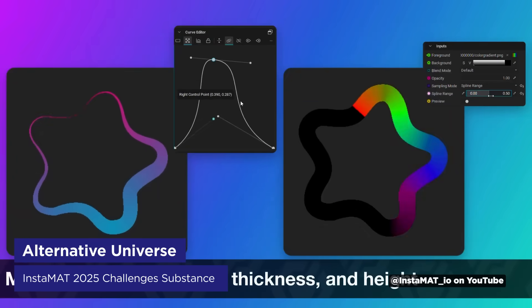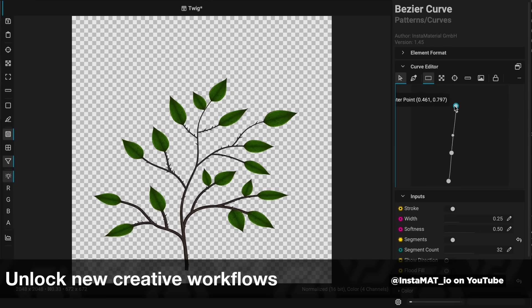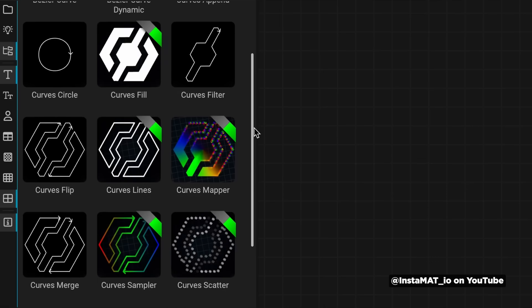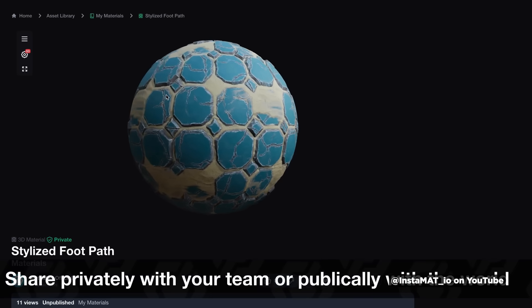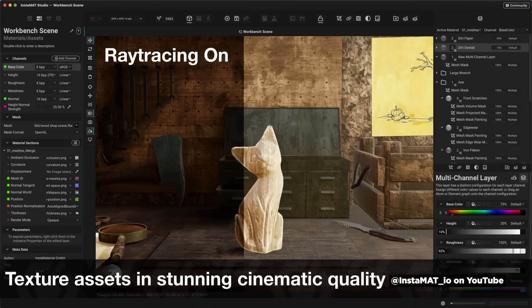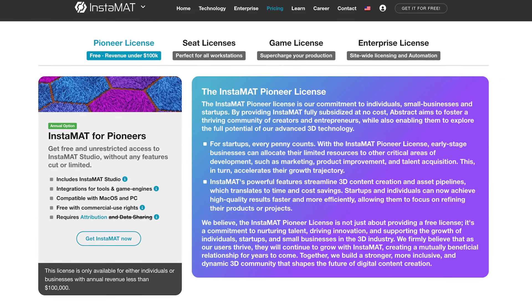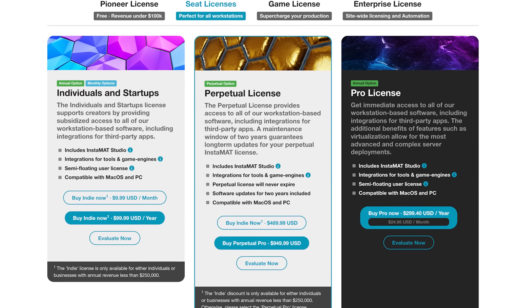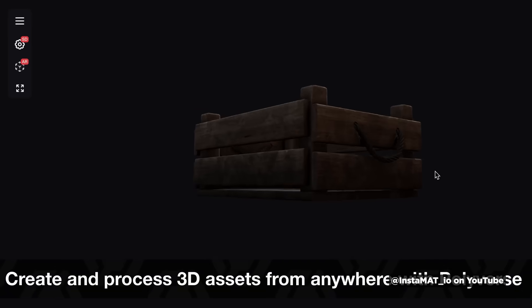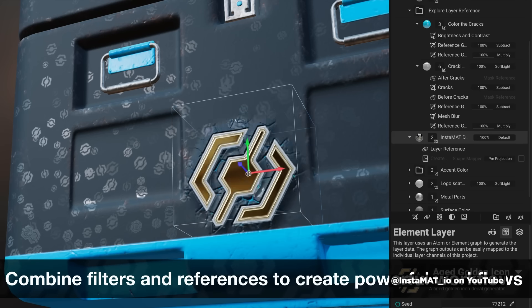In a related story, a company called Abstract has released Instamat 2025, launching at a pretty interesting time given Substance's price increases. Instamat is a texture painting and material creation tool that aims to be a Substance alternative, offering asset texturing, physically based terrain generation, advanced curve detailing, and cinematic viewport rendering with ray tracing. They have a Pioneer edition that's free for artists making under $100,000 annually and reasonable perpetual license tiers for everyone else. They just added 250 new materials to their existing library of 100,000 PBR materials. It's definitely worth considering if you're looking for alternatives, and it'll be available July 22nd.